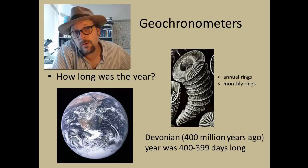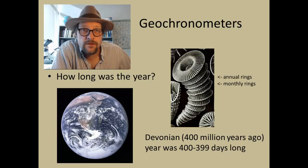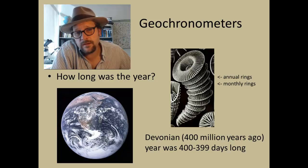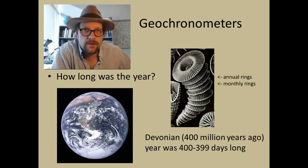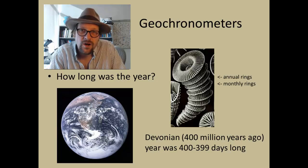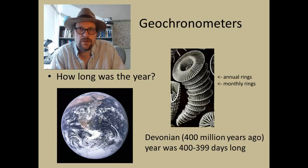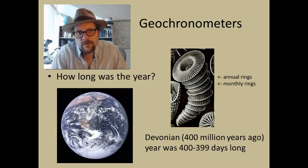Another aspect of studying fossil corals is that they can be used as geochronometers. The annual and monthly rings on the Rugosa corals can be used to calculate the length of a year in the distant past. For example, based on Rugosa corals 400 million years ago in the Devonian, the year was actually about 400 days long, with much shorter days — meaning the Earth was spinning faster.